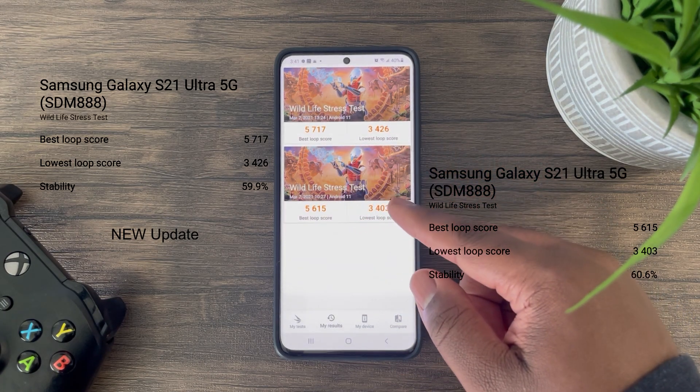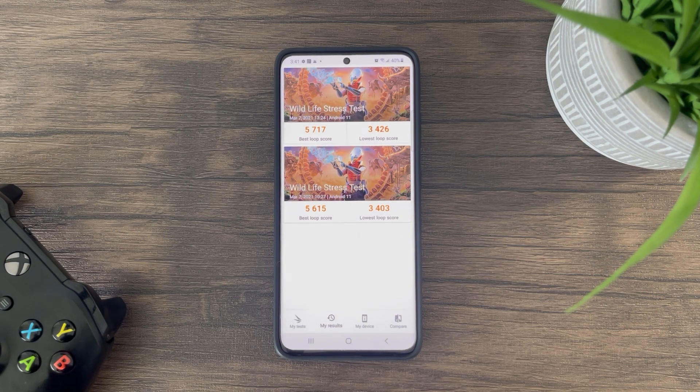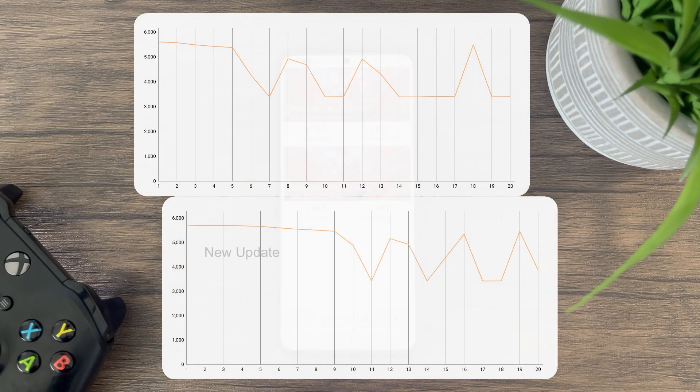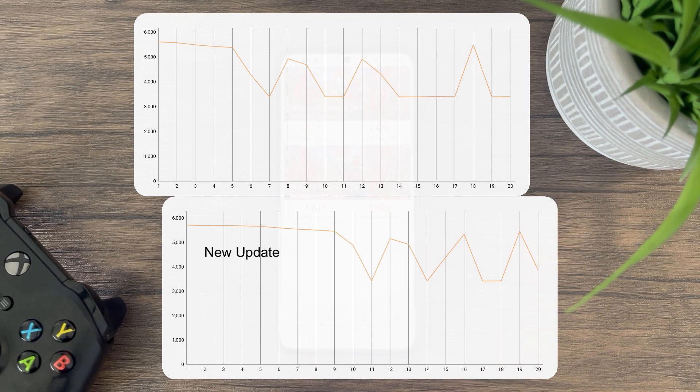However, here is where things get very interesting. This GPU test runs for 20 minutes, and every minute a GPU score is recorded. If we look at these graphs, you can clearly see there is more to the story as it pertains to sustained performance. The GPU is able to sustain peak performance almost double in time before dropping to the lowest loop score with the latest update. In the prior update, GPU performance begins to drop at five minutes, while in the latest update we can see performance beginning to drop around nine minutes.